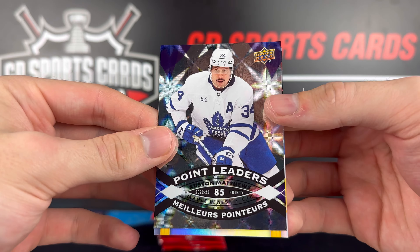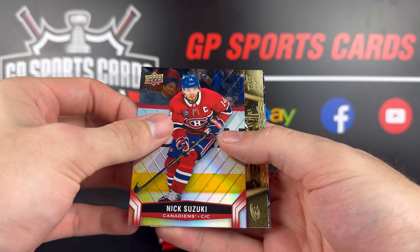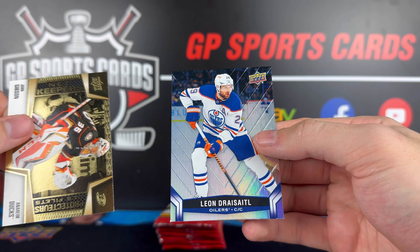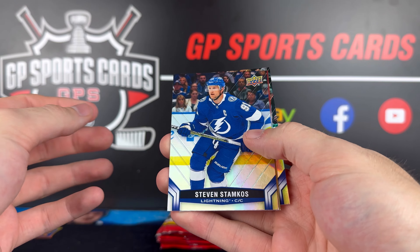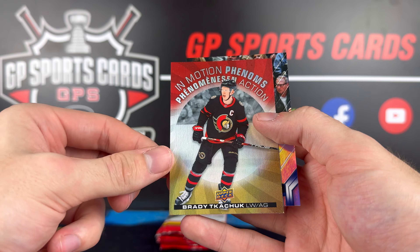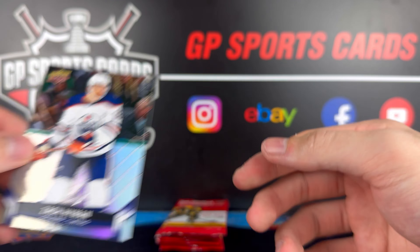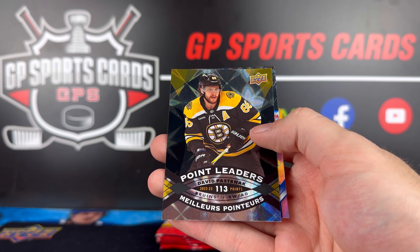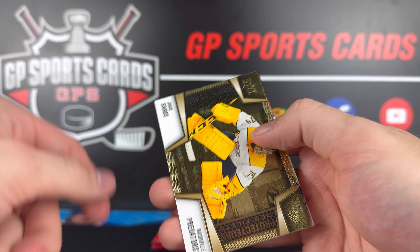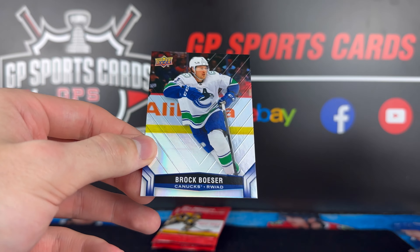Point Leaders of Auston Matthews — hopefully he has a bounce-back year. Patrice Bergeron. Nick Suzuki. Net Keepers of John Gibson, and Leon Draisaitl behind it. Okay, final few packs coming up. Steven Stamkos. Another Phenoms of Brady Tkachuk — no doubles so far in this set which is great. We have put together quite a few from that set. Zach Hyman, Larkin. Point Leaders of David Pastrnak — 113 points. Elias Lindholm. Net Keepers of Juuse Saros — Saros made the cut. And Brock Boeser.